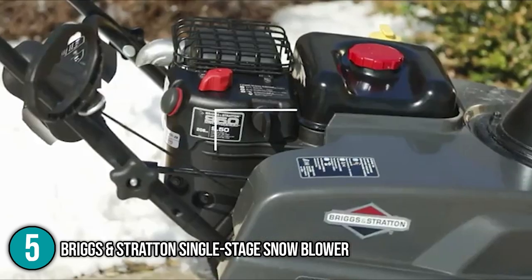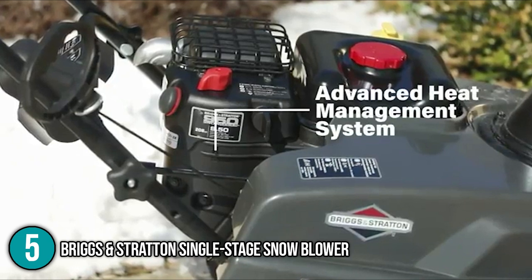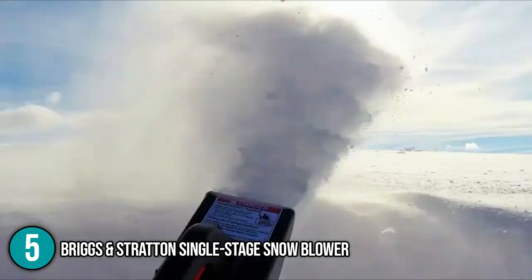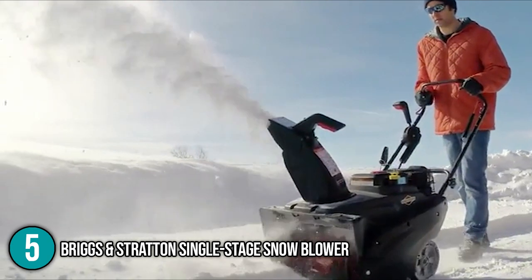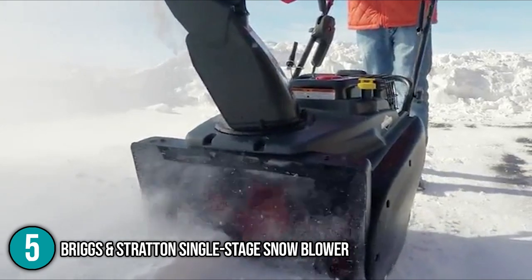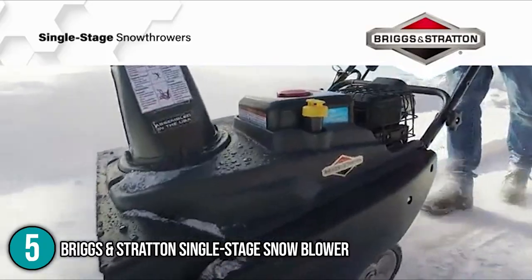The snowblower is equipped with a 250cc engine that produces 11.5 foot-pounds of gross torque, which is fairly impressive for a blower of its class. This enables the machine to plow through even the deepest snowbeds, even when the weather is extremely harsh. The Briggs & Stratton single-stage snowblower is one of the most versatile snowblowing machines on the market, capable of meeting a wide range of user requirements. With its easy-to-use button and capable engine, we put it at number 5 on our list.